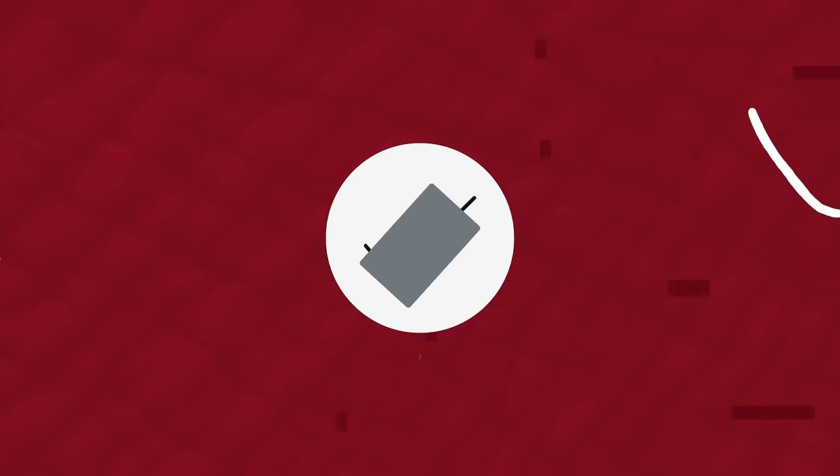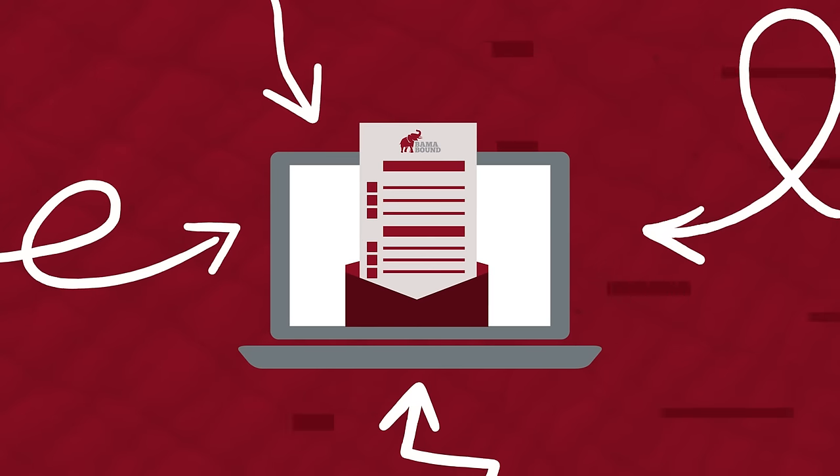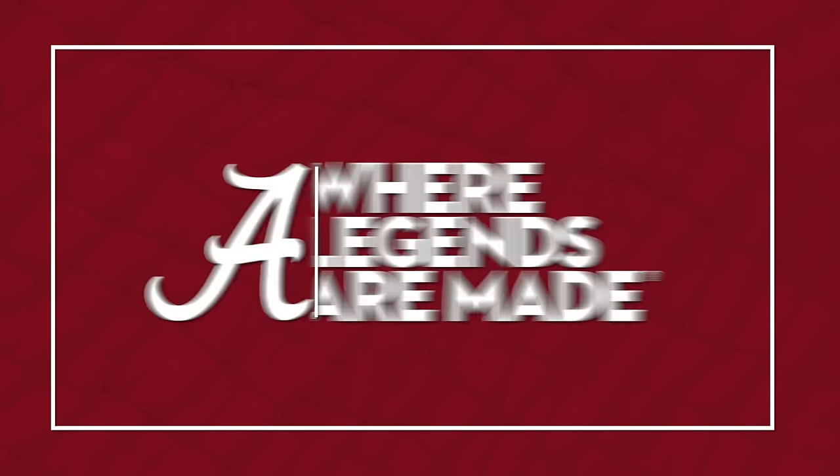Once your enrollment deposit is paid, claim your place at UA by submitting your UA Housing application. More instructions and information on your next steps will be emailed to you soon. Roll Tide!